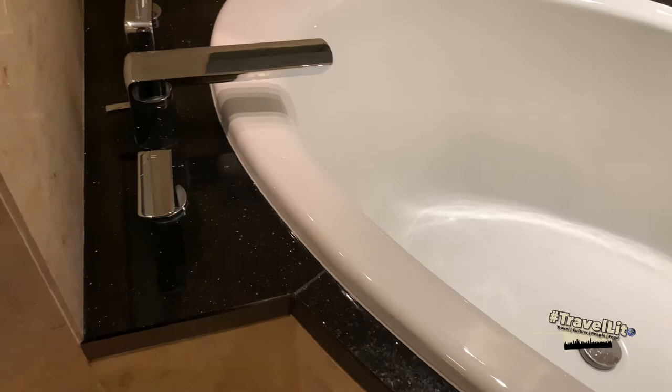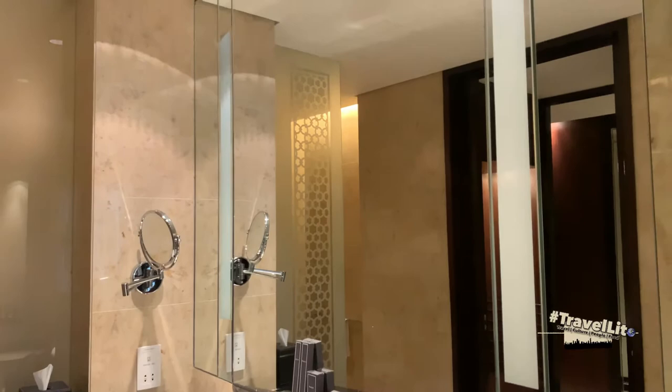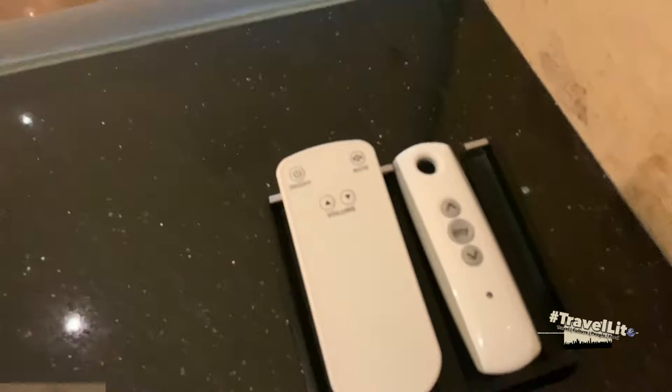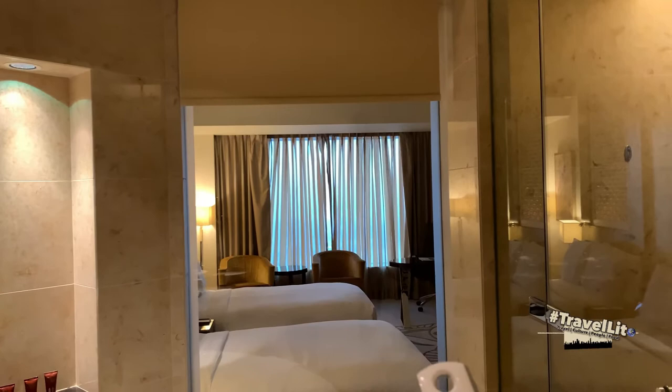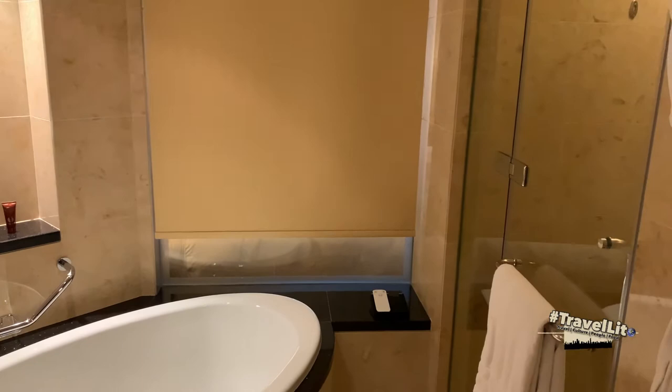If you noticed, there is only a glass wall separating the bedroom and the bathroom. This layout is becoming popular in modern hotels — I appreciate your comments about what you think of this layout. Don't worry about privacy though, because using this remote you can roll down the blind by pressing the arrow down button, and press arrow up to roll it back up.